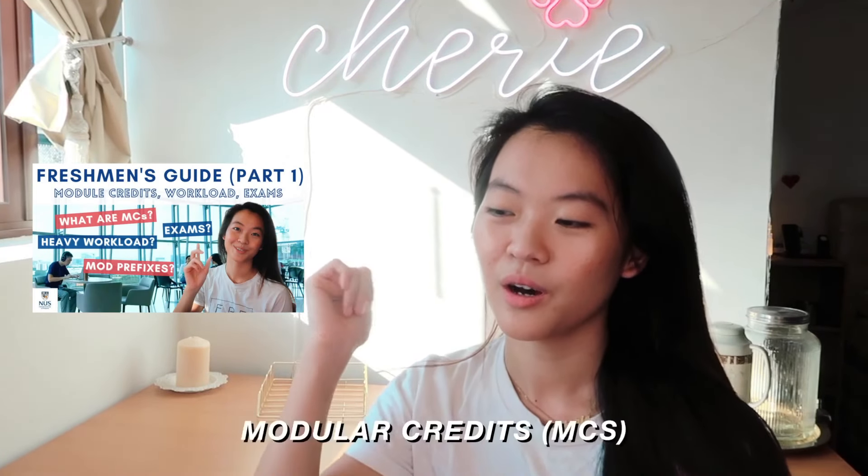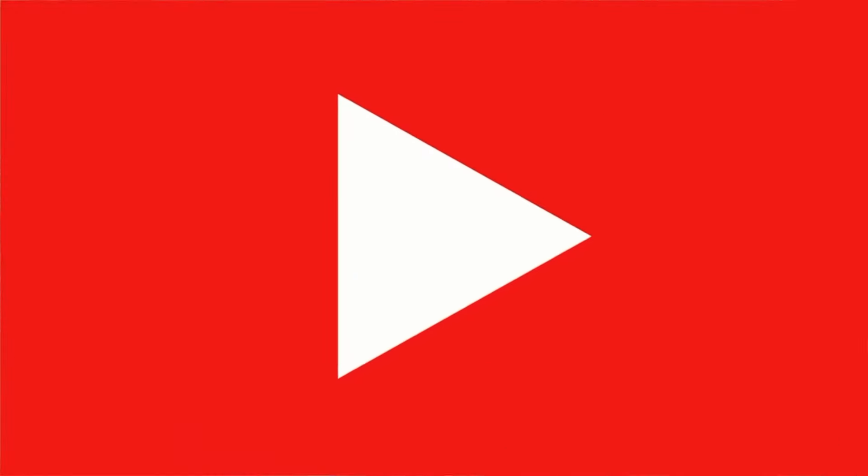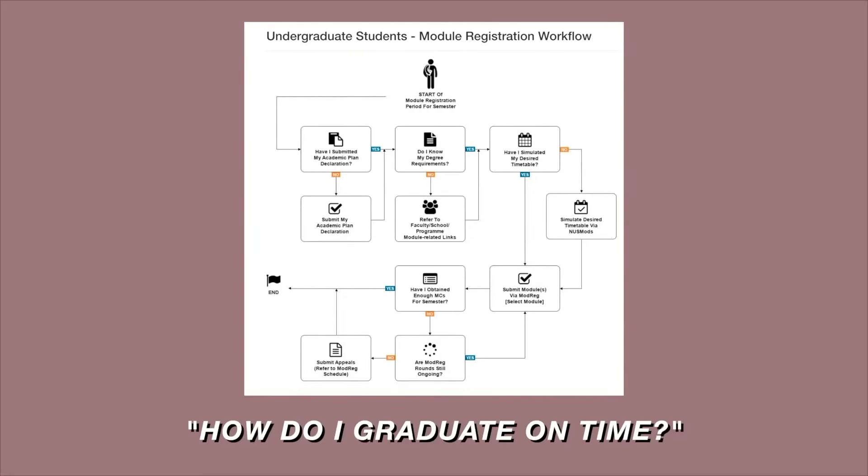Today's video I'm gonna be sharing with you everything that you need to know about modules, modular credits, prefixes, your workload, your examinations and everything like that. I also want to say that if you haven't watched the video on everything you should know before joining NUS, you're definitely missing out. Please also watch my introductory video to this series and subscribe and hit the notification bell, because next week I'll be going through everything related to how to graduate, including graduation requirements and faculty-specific modules.